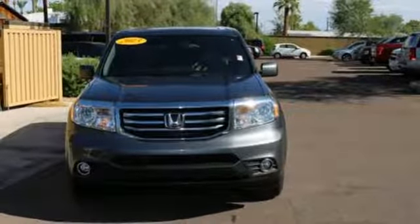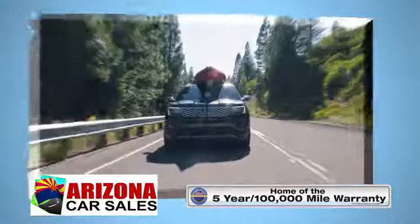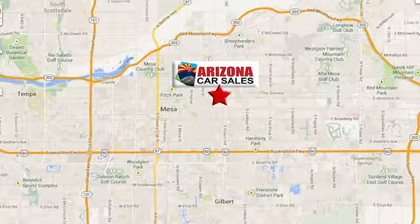Choose this 2013 Pilot today. At Arizona Car Sales, you won't find a better vehicle for a better price. Conveniently located at 1648 East Main Street in Mesa, Arizona.